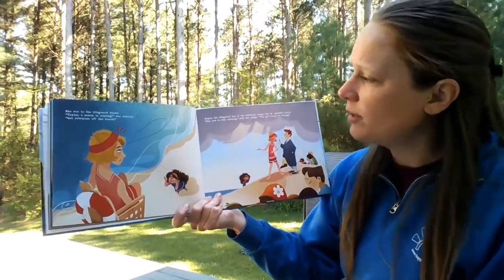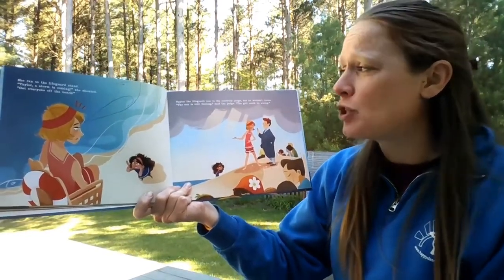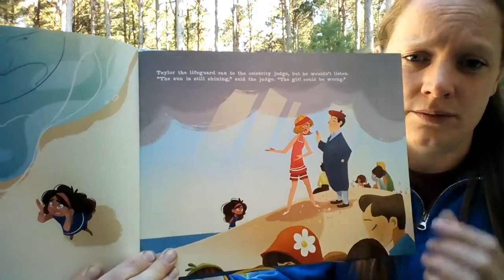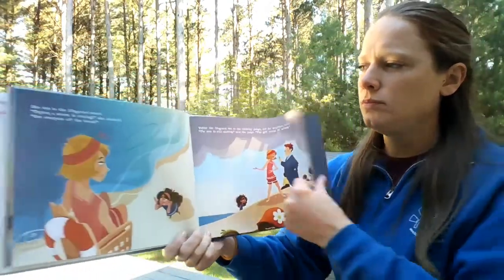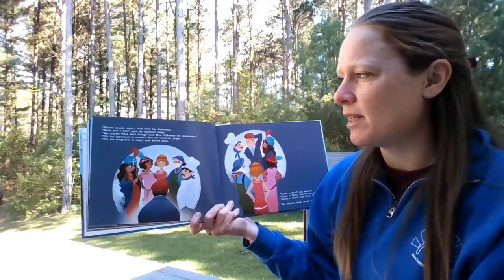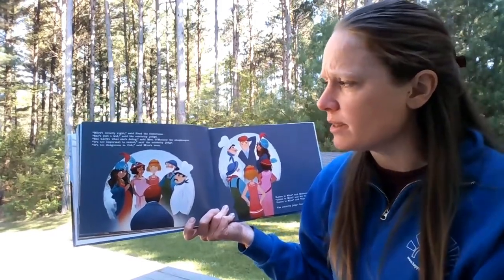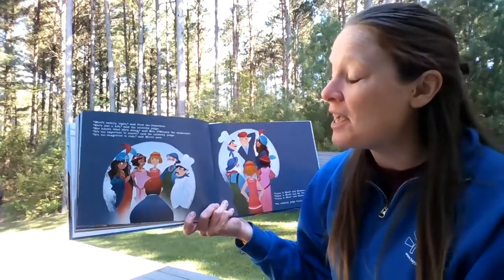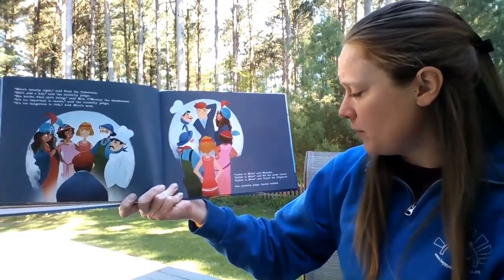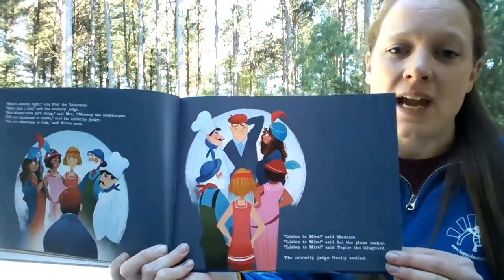Taylor the lifeguard ran to the celebrity judge, but he wouldn't listen. 'The sun is still shining,' said the judge. 'The girl could be wrong.' How do you think that made Mira feel? 'Mira's usually right,' said Fred the fisherman. 'She's just a kid,' said the celebrity judge. 'She knows what she's doing,' said Mrs. O'Mooney the shopkeeper. 'It's too important to cancel,' said the celebrity judge. 'It's too dangerous to risk,' said Mira's mom. 'Listen to Mira,' said Madam. 'Listen to Mira,' said Sal the pizza maker. 'Listen to Mira,' said Taylor the lifeguard. The celebrity judge finally nodded.